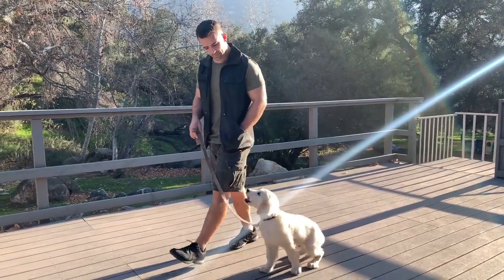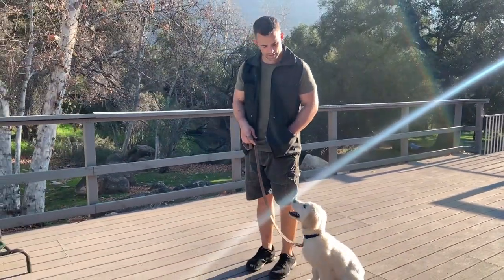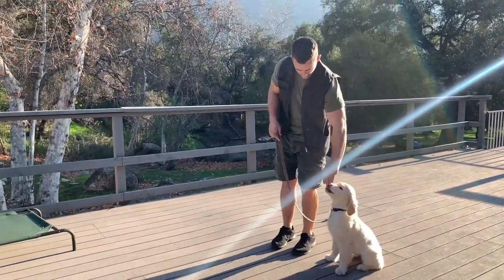Heel, then we step. As long as he's staying next to me, I'm happy with that. Sit — yes, reward. Good job. Heel, then we step. Good boy — verbal praise. Slow down, sit — yes, reward. Excellent, good job.